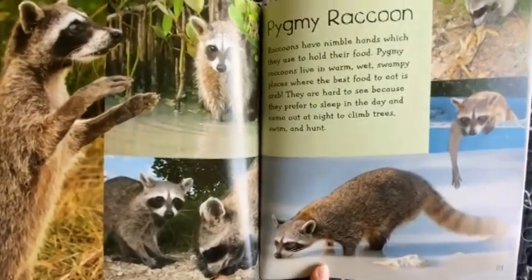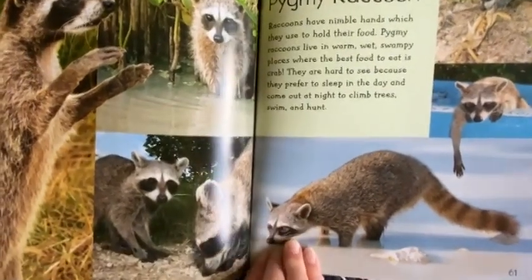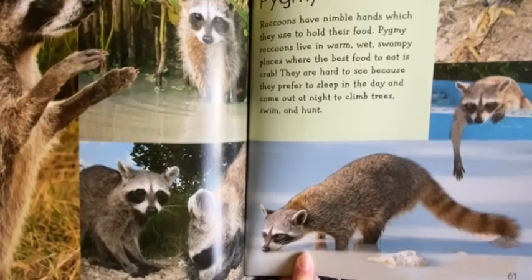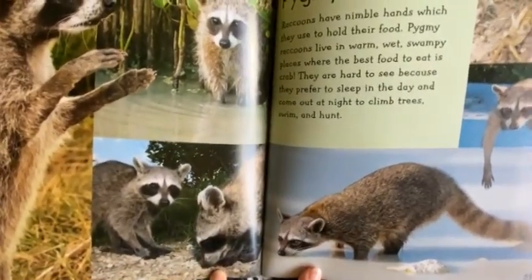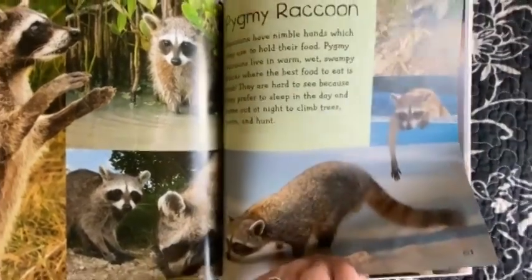Pygmy Raccoon. Raccoons have nimble hands which they use to hold their food. Pygmy Raccoons live in warm wet swampy places where the best food to eat is crab. They are hard to see because they prefer to sleep in the day and come out at night to climb trees, swim, and hunt.